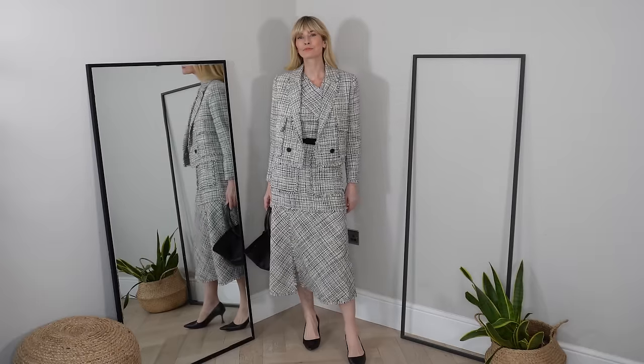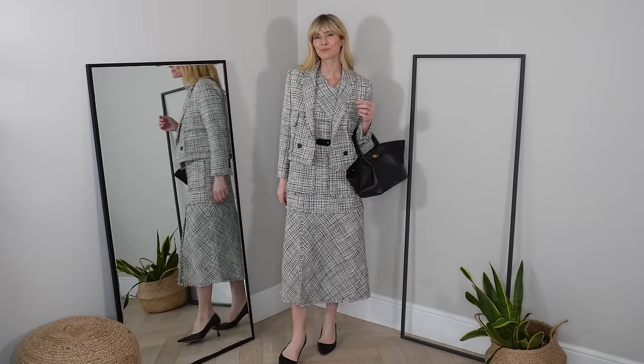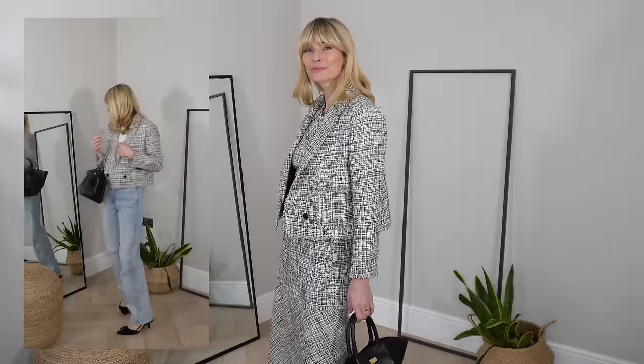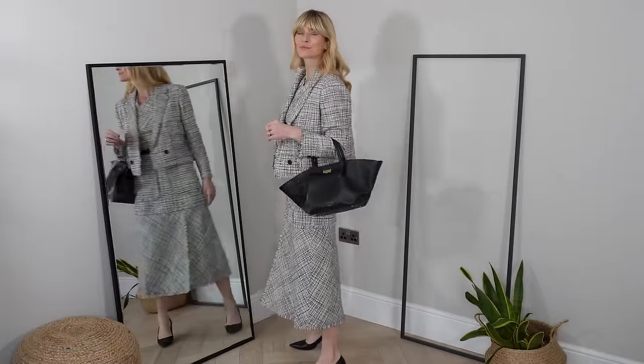And did I mention there's also a matching jacket? Oh, how I love this jacket. Some of you might have seen this already on a YouTube Short I did on my birthday, but hopefully you agree it works just as nicely styled with my jeans as it does with the matching dress. And when your clothes mix and match like that, it's a sign of a very good piece indeed.